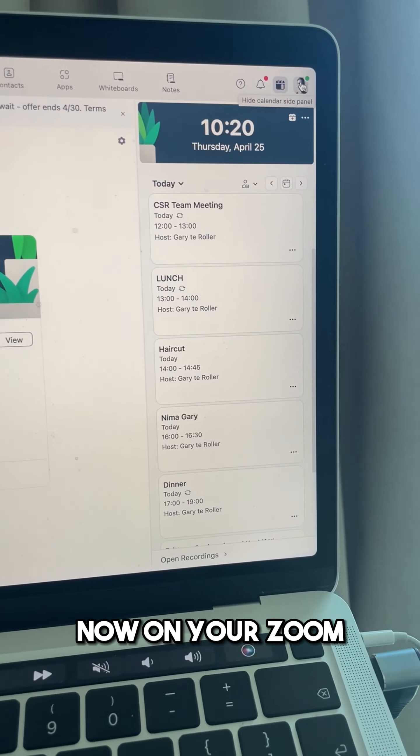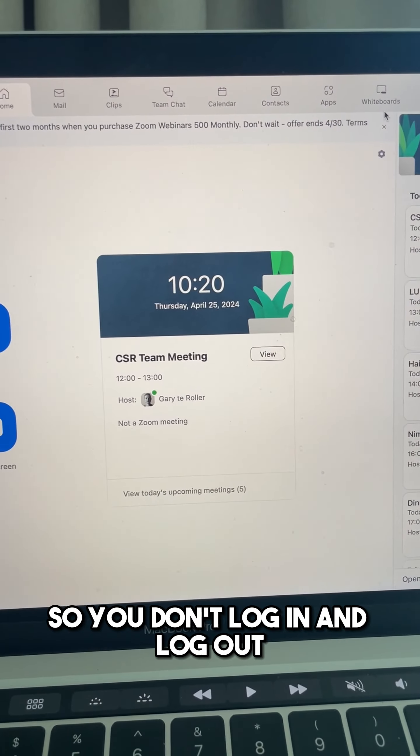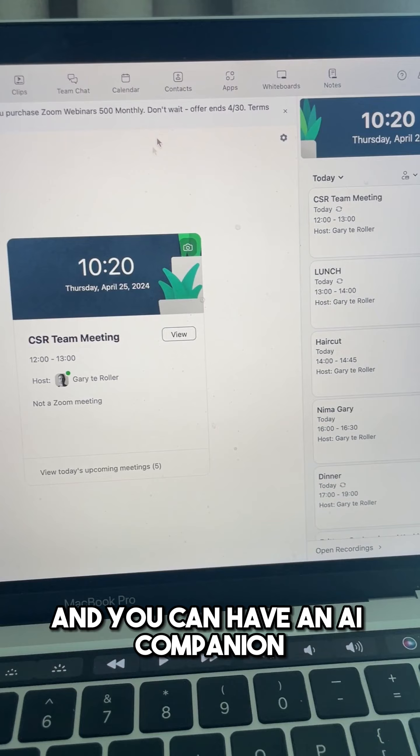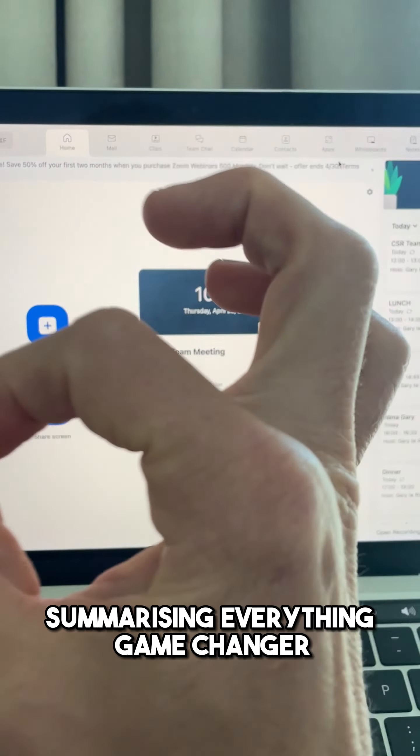So to recap: you can load two accounts on your Zoom so you don't have to log in and out, you can replace Loom with Clips, and you can have an AI companion summarizing everything. Game changer.